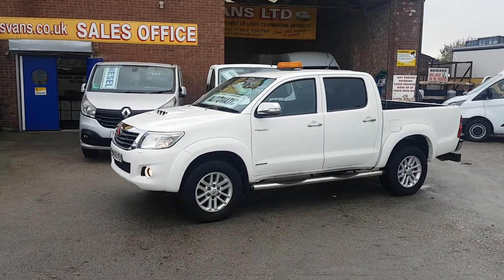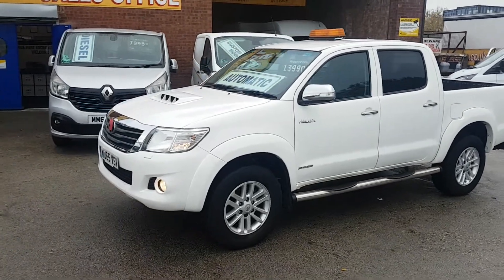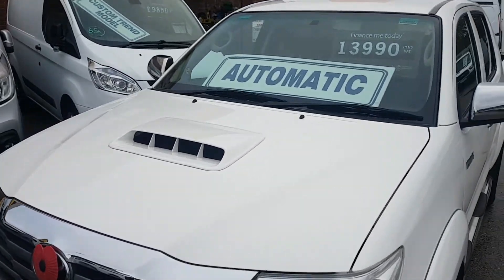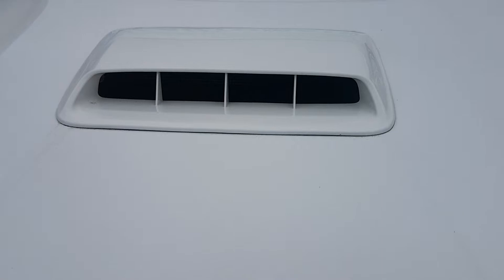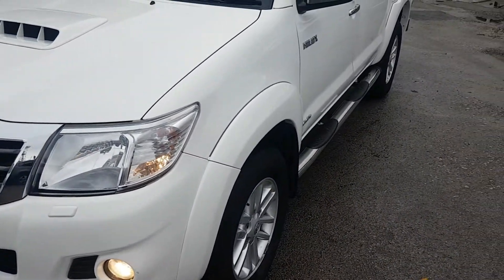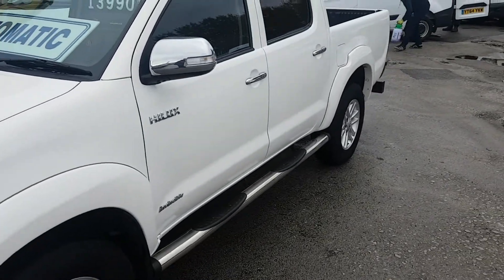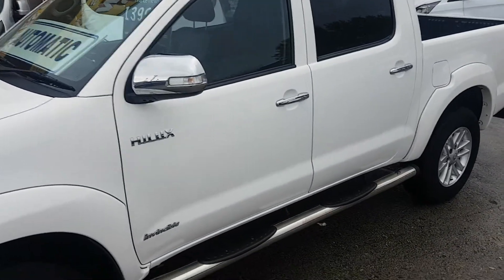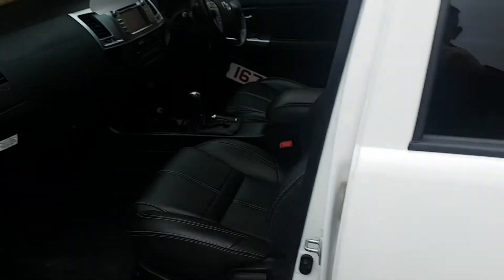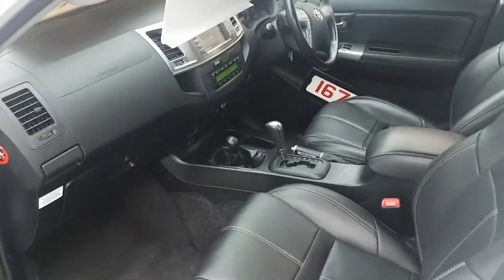It's got the lump in the bonnet there — bigger power engine this one. Driving spot lamps, alloy wheels, sidebars. It's got the chrome pack. Nice spec on this one.